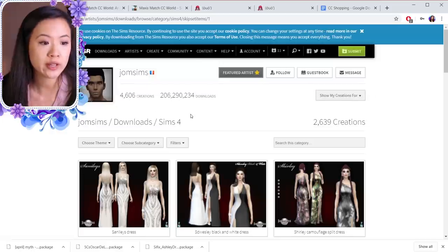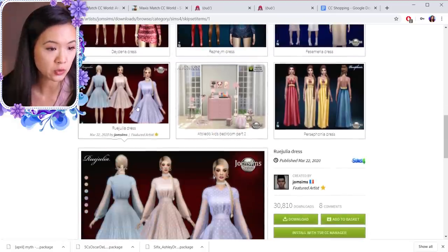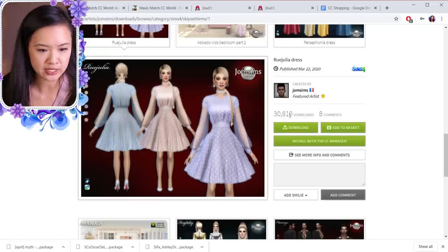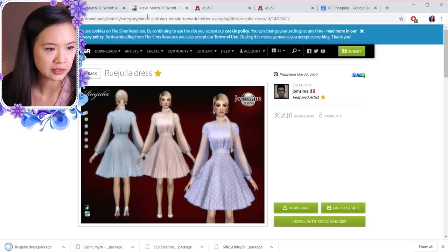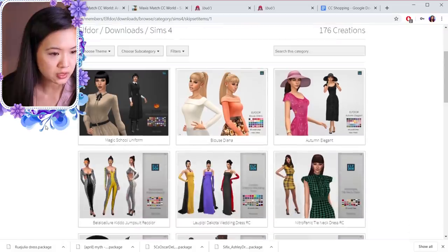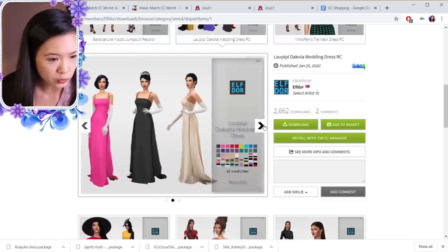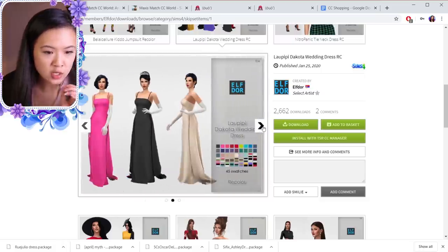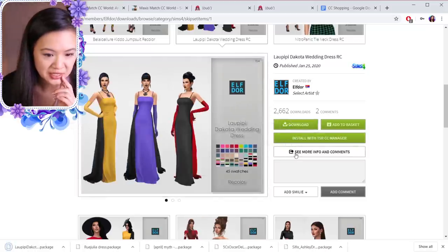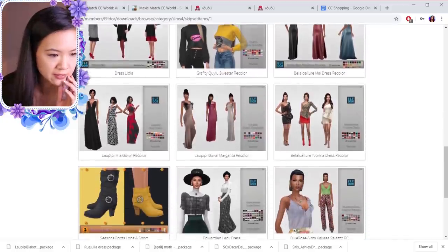Another creator I recommend is John Sims — they have their own website as well as a profile on The Sims Resource. This one is cute, it kind of looks like Princess Diana's dress but in a different version and pattern. I'm going to download this one — it's a cute little everyday outfit, so this one will be number four. Another one is Elf Door, this is a good one as well. This one looks good — I'm not 100% sure about the texture but I'm going to download it so you guys can decide. This is number five.